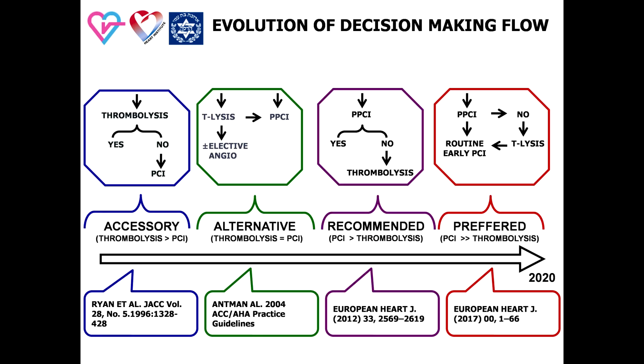This slide shows the evolution of the decision-making algorithm in patients with ST-elevation MI, from the accessory value of primary PCI for patients rejected from thrombolysis to the preferred role of primary PCI and complete revascularization pre-discharge.